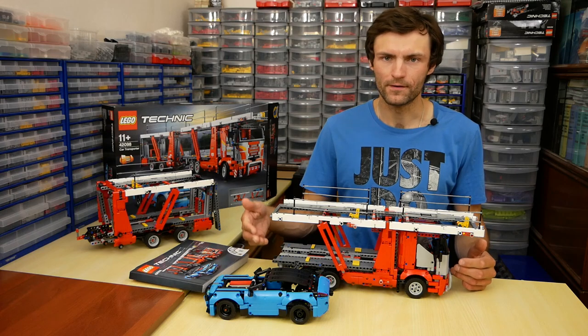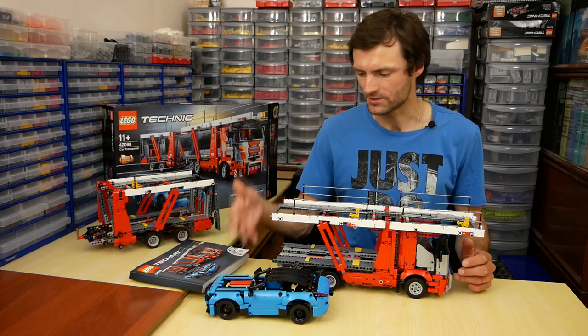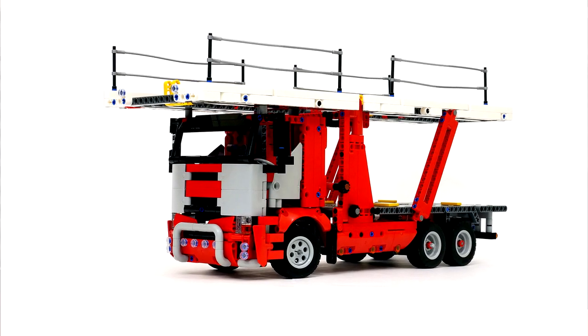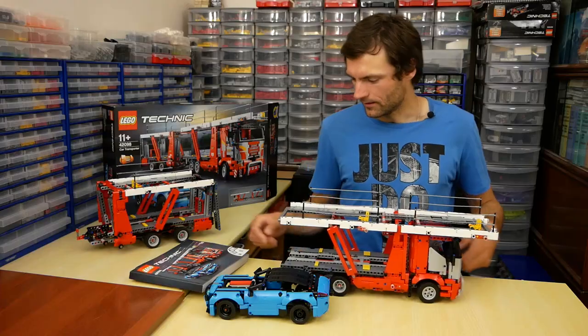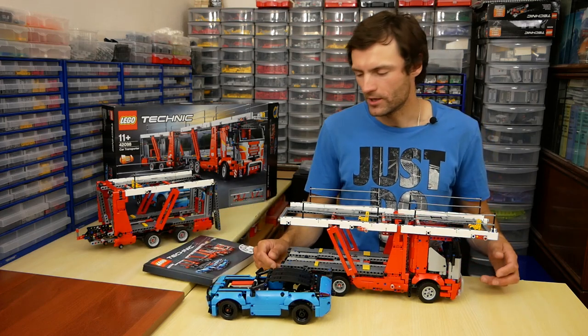The 42093 car fits this truck too, and I suppose we'll get more cars in such scale in the future. The truck has many cool details like lights, mirrors, and opening doors. The instruction book is really thick — it has more than 500 pages.